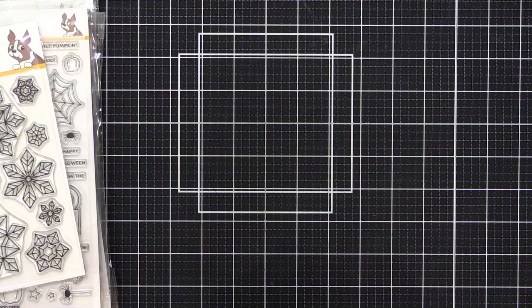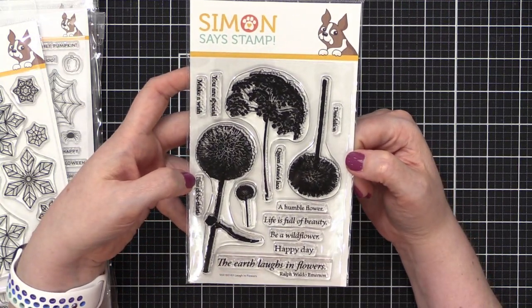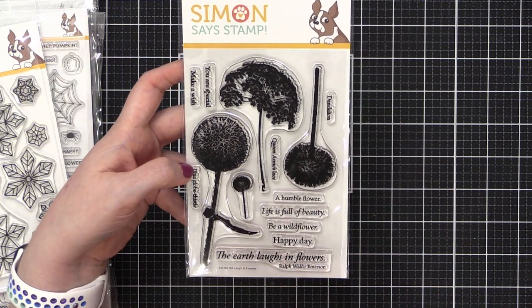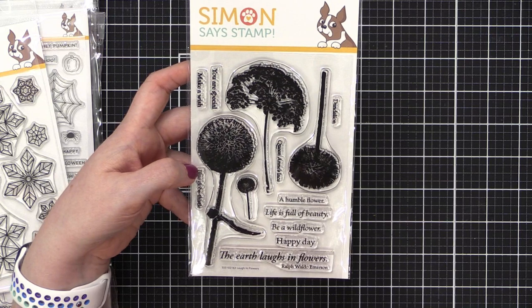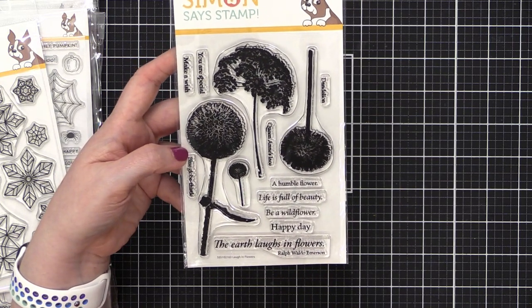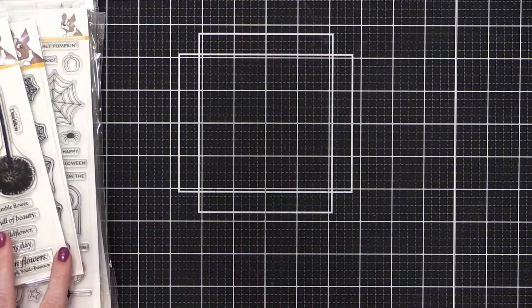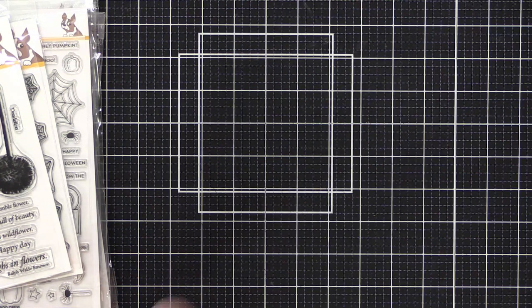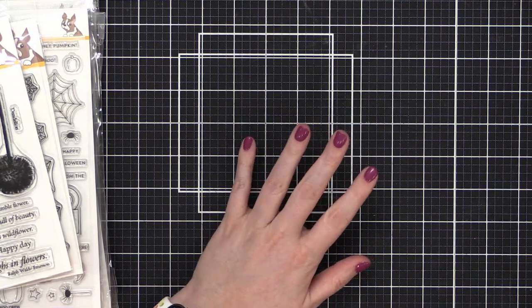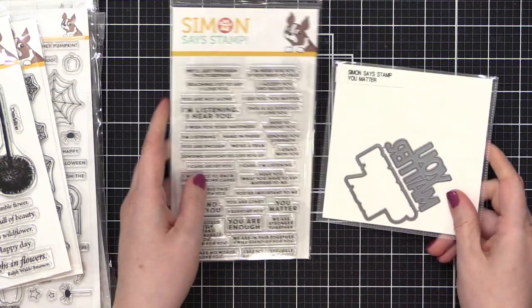Next up we have Laughing in Flowers — I love these dandelions, they're so cute. I like the font choice and the greetings on this one. The name comes from the Emerson quote: 'The earth laughs in flowers.'